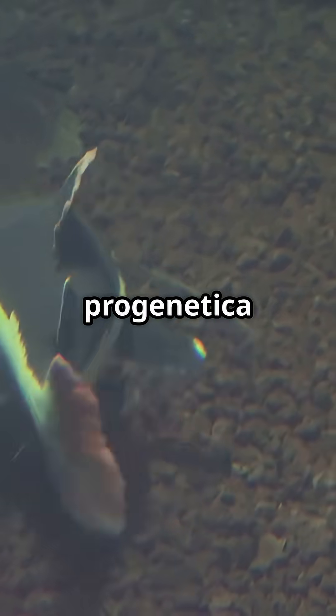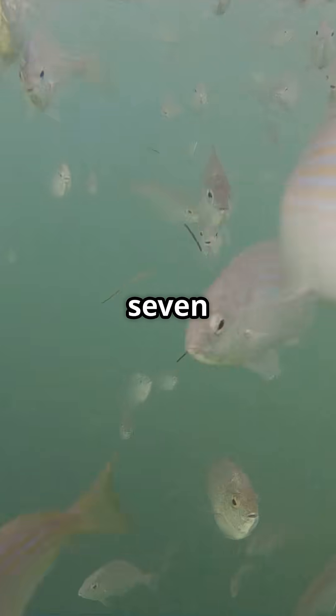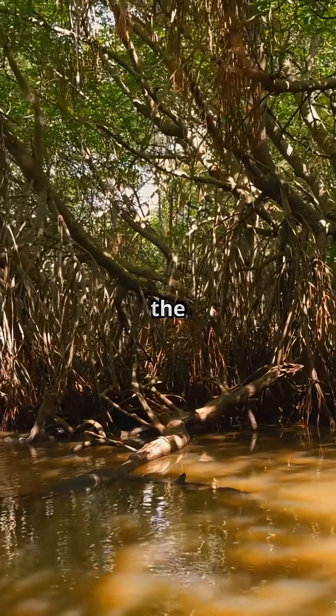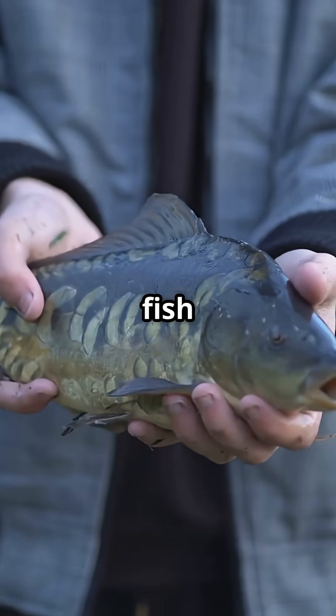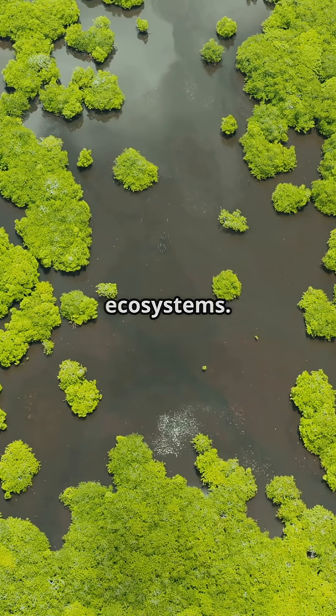Paedocypris progenetica is incredibly small, with mature females reaching only 7.9 millimeters in length, making it the smallest fish and vertebrate known. They live in acidic blackwater peat swamps on the Indonesian island of Sumatra. This fish was only recently discovered, highlighting the vastness of unexplored ecosystems.